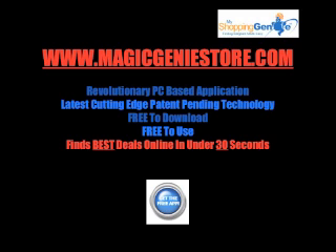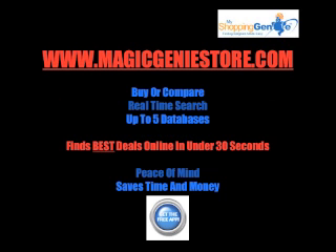It's free to download and it's free to use. The Genie will find you the best deal online right now in under 30 seconds. You can get your Magic Genie from magicgeniestore.com. The Genie can be used in a number of ways — to buy products online and get the best price, or simply to compare prices online to guarantee that you've found the best deal.